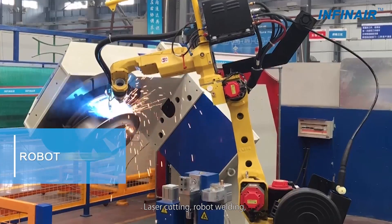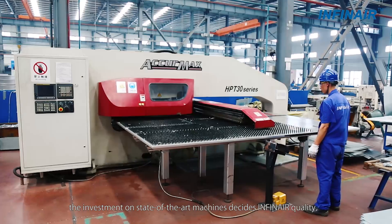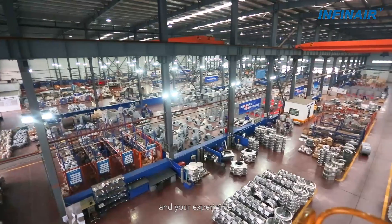Laser cutting, robot welding, CNC lathes, CNC bending — the investment in state-of-the-art machines defines Infernier quality and your experience.